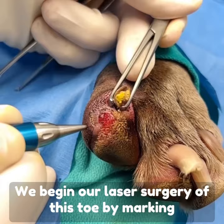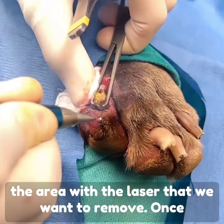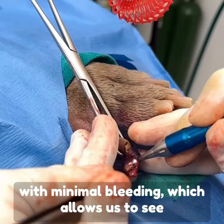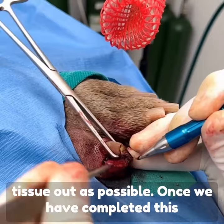We begin our laser surgery of this toe by marking the area with the laser that we want to remove. Once completed, we then begin to remove as much tissue as possible with the laser. Keep in mind that the laser facilitates an excision with minimal bleeding, which allows us to see the surgical site clearly and get as much tissue out as possible.